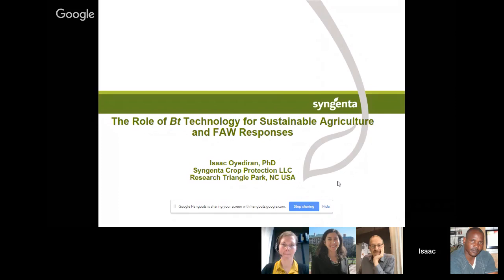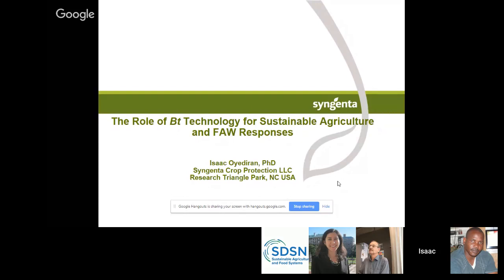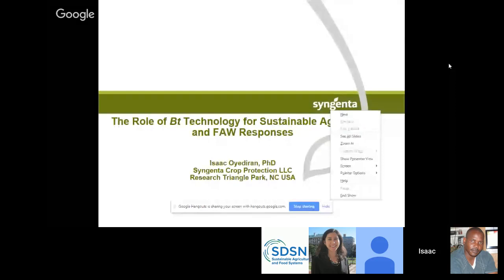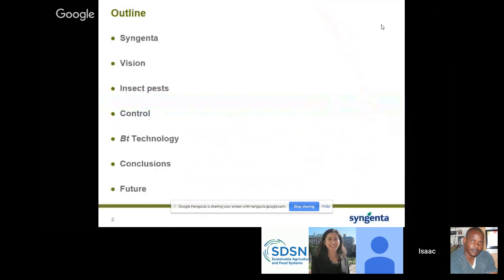Good evening to all of you. First of all, I would like to thank Linda for making this presentation possible. For the past three days, we've been talking about the strategies being employed in Africa to solve the fall armyworm problem. Because we are thinking holistically, I believe it's also necessary to talk about all the tools in the IPM toolbox. Today I'll be talking about BT technologies for sustainable agriculture and fall armyworm responses — covering Syngenta's vision, insect pest control, BT technology, conclusions, and where do we go from here.